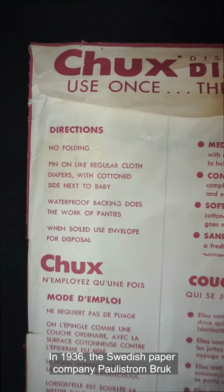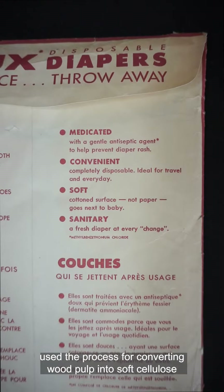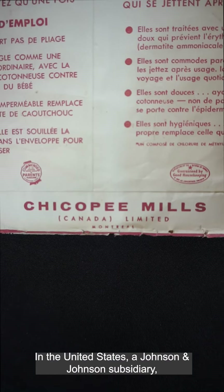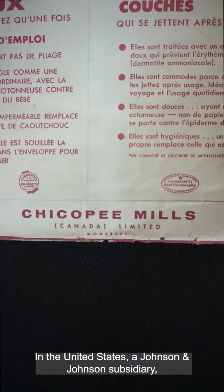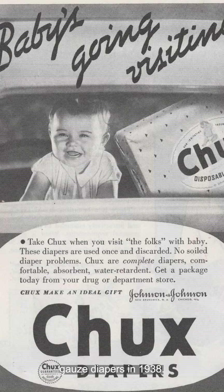In 1936, the Swedish paper company Paula Strombruck used the process for converting wood pulp into soft cellulose to create the first absorbent inserts for diapers. In the United States, a Johnson & Johnson subsidiary, Chicopee Manufacturing Company, introduced disposable gauze diapers in 1938.